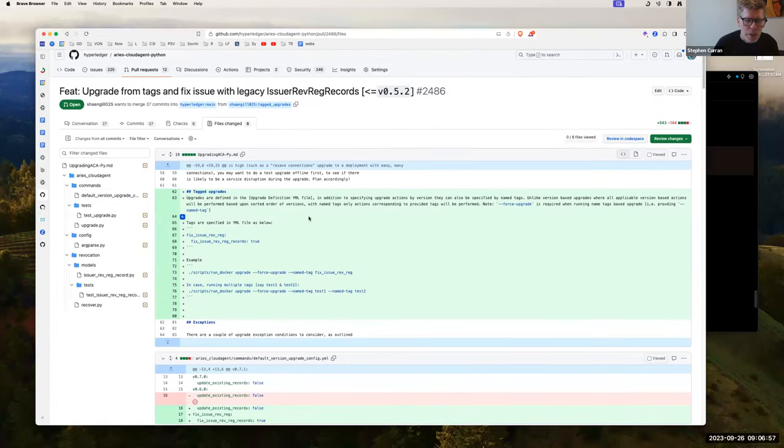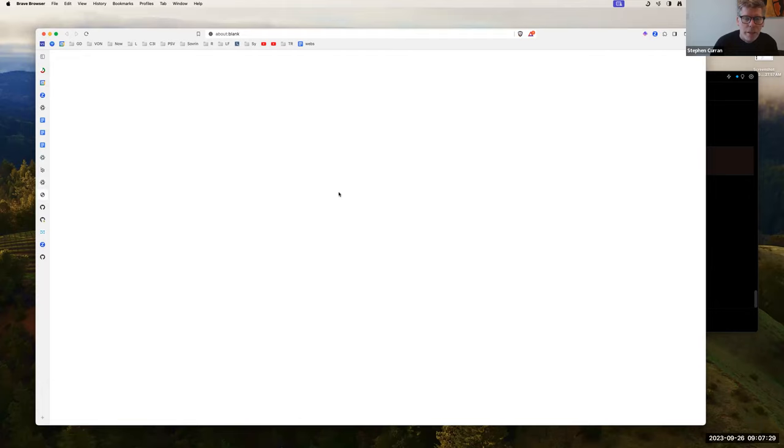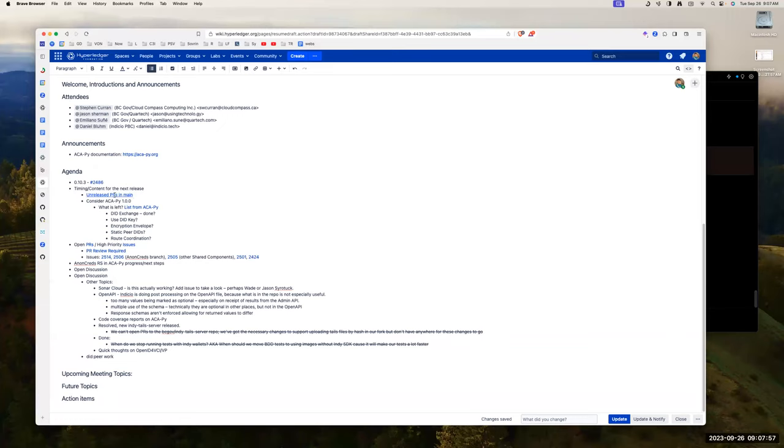Any comments on doing a 0.10.3? The only comment is that there are some changes we'd like to see in a release pretty soon as well. Those aren't quite ready, and if this is all ready to go, there's no issue with supporting a 0.10.3 release, but we'd definitely want to continue pushing on a 0.11 release after that one comes out.